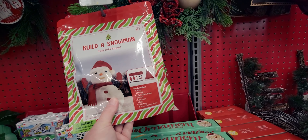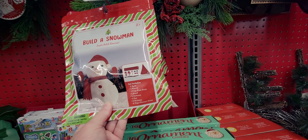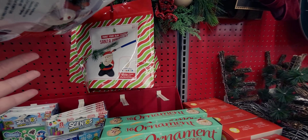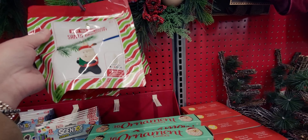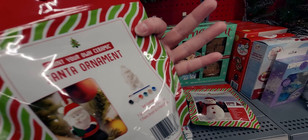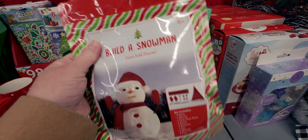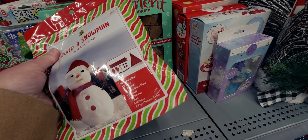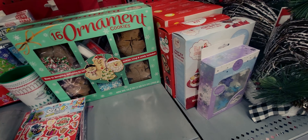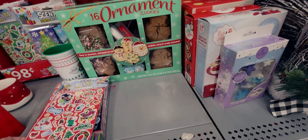Here's a Build-a-Snowman kit — 'Just Add Snow.' It's a little heavy but really cute and comes with everything you need. I'm going to put that in my cart. I think you do need actual snow for it, though. There's also another paint-your-own ornament here.